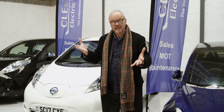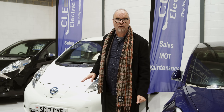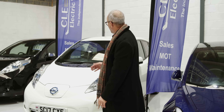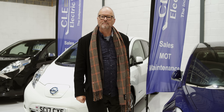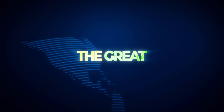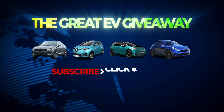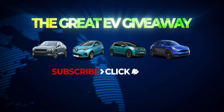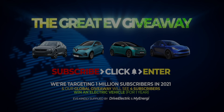What we're here to see today is battery swapping, so let's get on with it and stop waffling. This is a Nissan Leaf, that is Cleveley EV, and this is Fully Charged. Don't forget our great EV giveaway — subscribe and enter for the chance to win one of several electrifying prizes, including one of four electric cars.